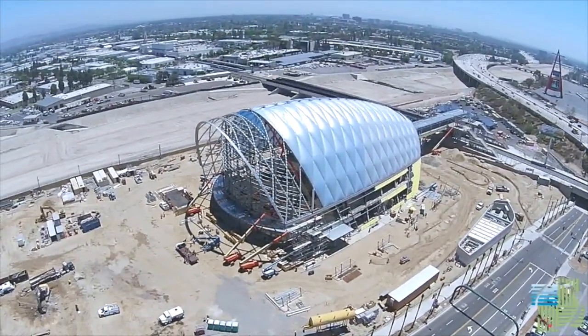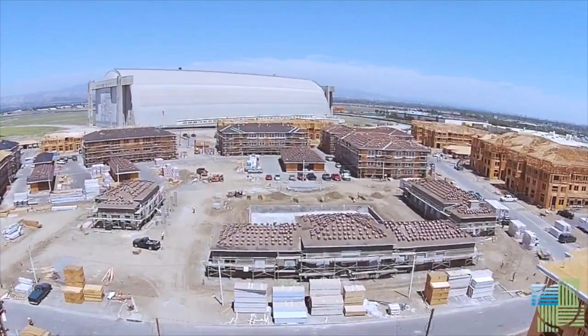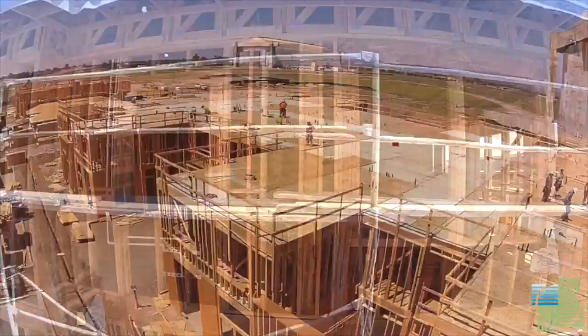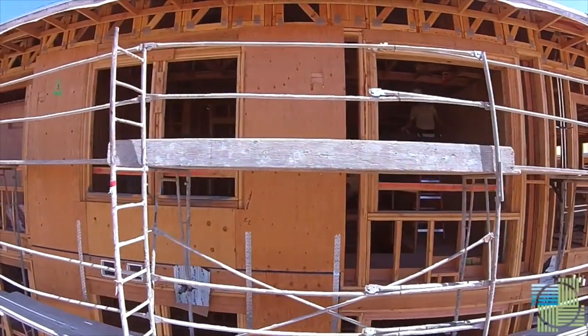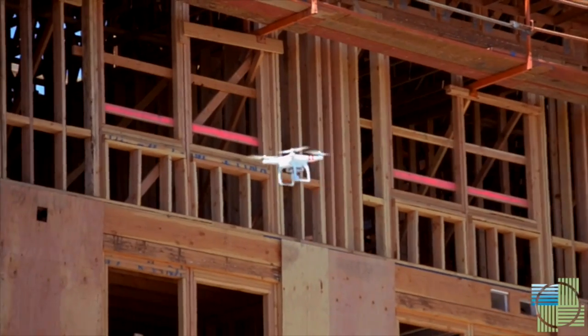We all know that drones have a video camera on them and that's useful, but we were struck by how clear the high-definition resolution was and how easy it was to zoom in on minute detail. We thought there must be some good applications for our projects and our clients with this, so we set about making a list.